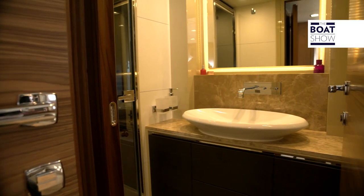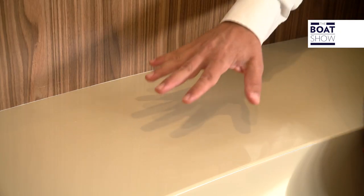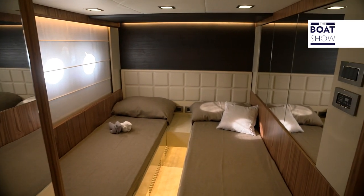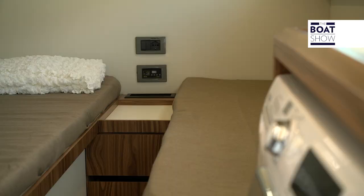And there is a dedicated bathroom. Taking time at the design level, like Absolute does, means making the best of all the space, including some of the structural elements. The mirrors double the size of the place, as does the light in the guest cabin with its twin beds. The mariner's cabin has two beds, is well lit, and is furnished like the guest cabin.